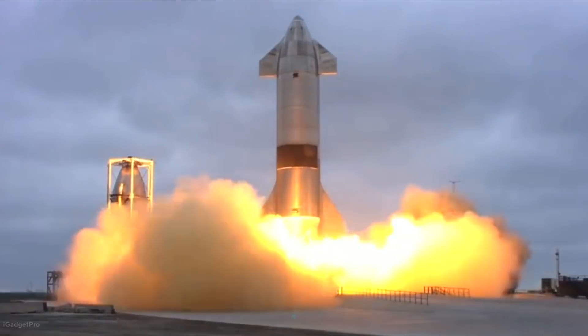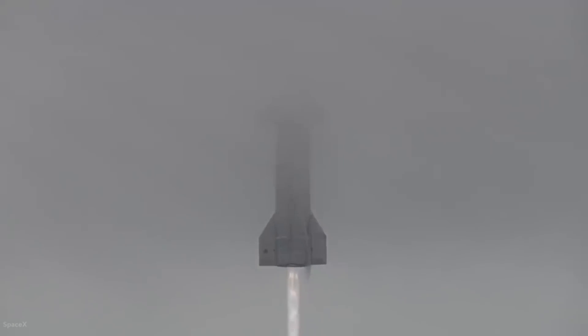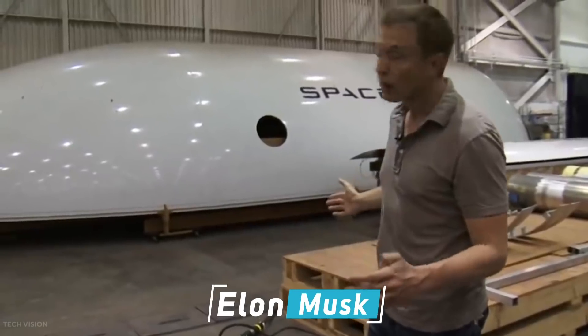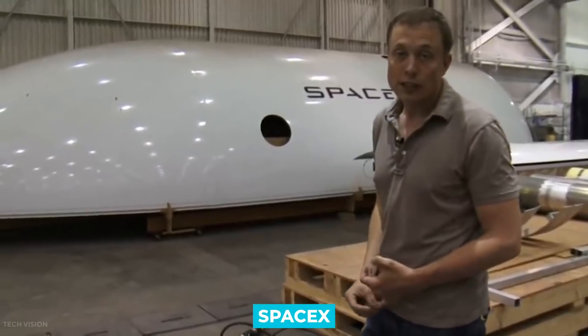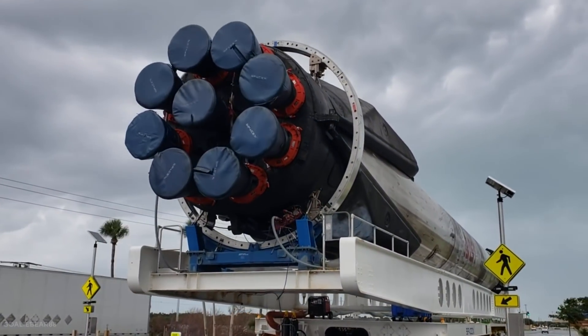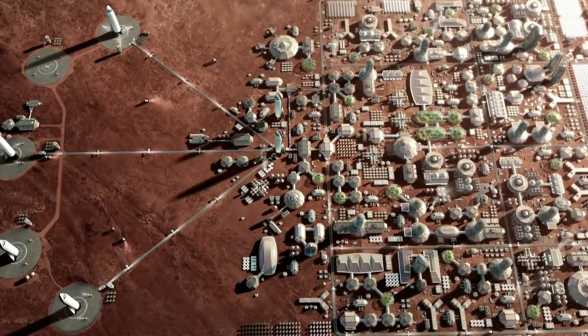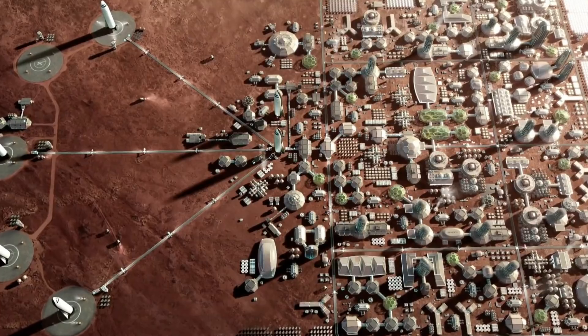SpaceX's Starship system is made for sending humans and up to 100 tons of cargo to the Moon and Mars. Elon Musk has big plans for his aerospace company SpaceX, and one of the company's visions is to ultimately colonize Mars. Building cities on Mars will require affordable delivery of significant quantities of cargo and people.